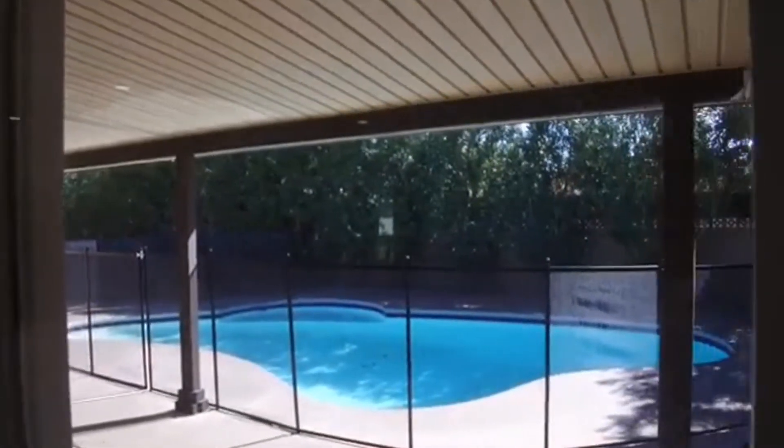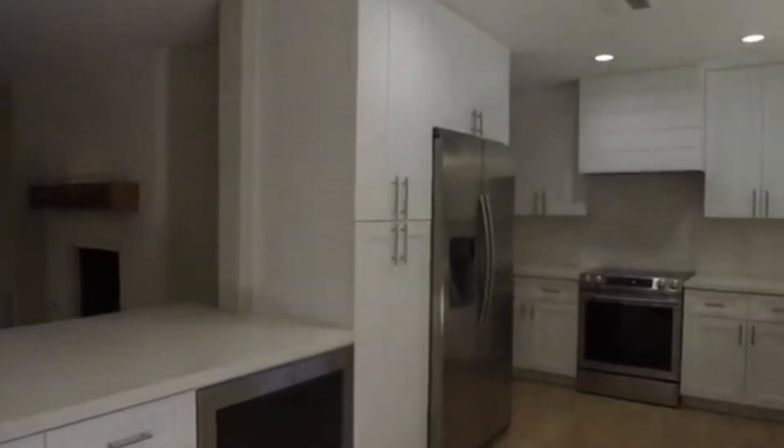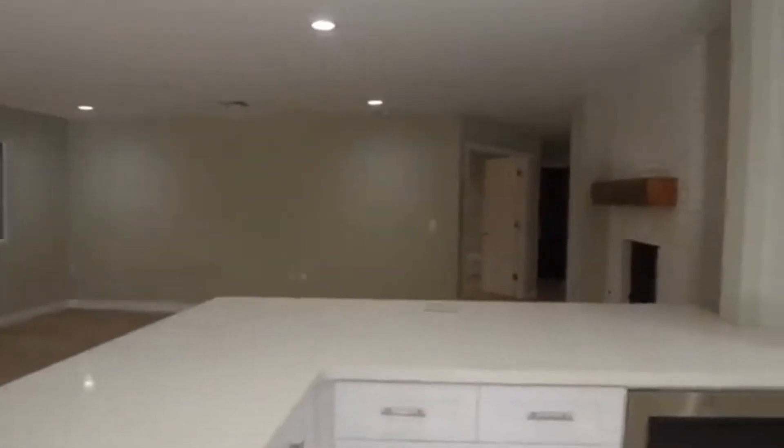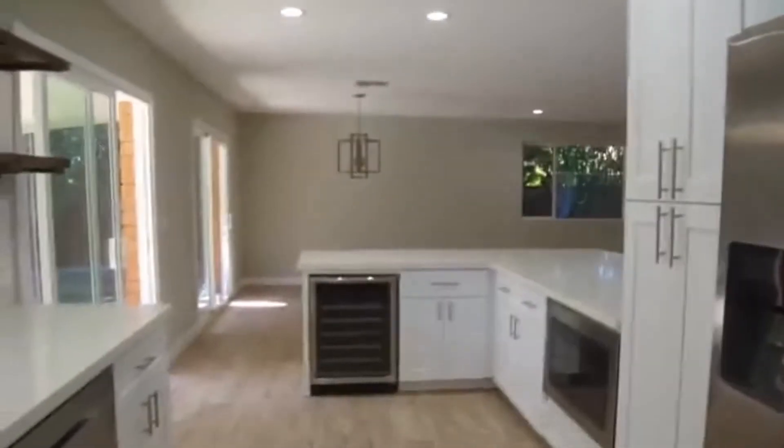There is a pool safety fence around there. The countertops are quartz — granite, kind of marble. They're beautiful; everything in here is beautiful. We have the stainless steel appliances and a totally top-of-the-line Samsung wine bar.